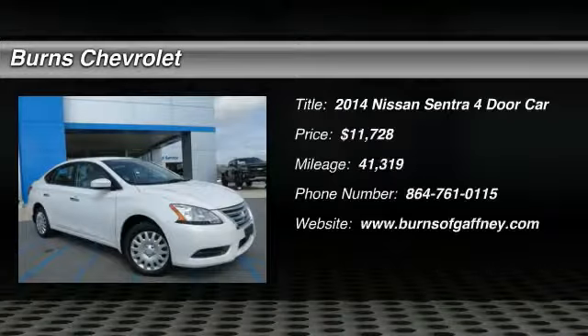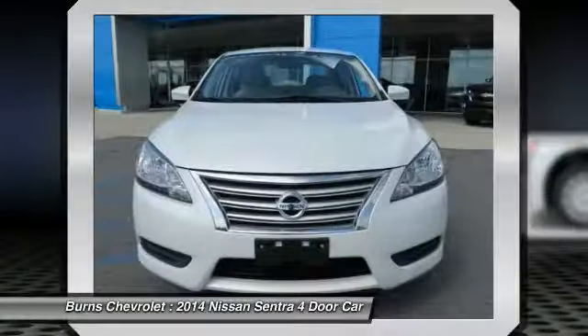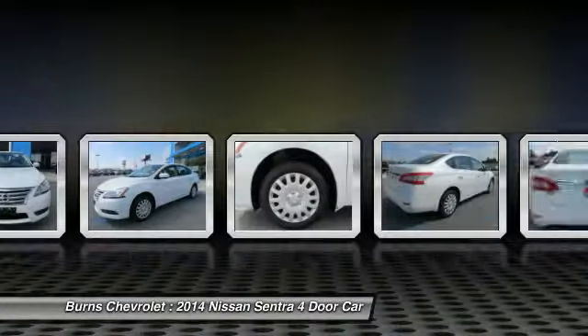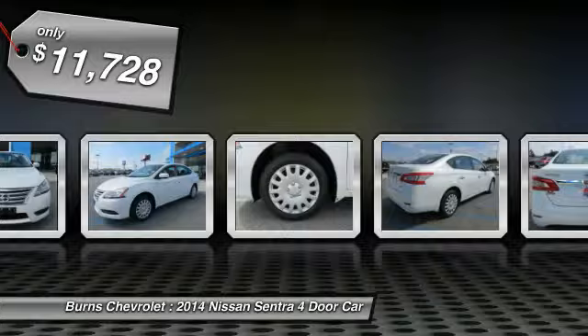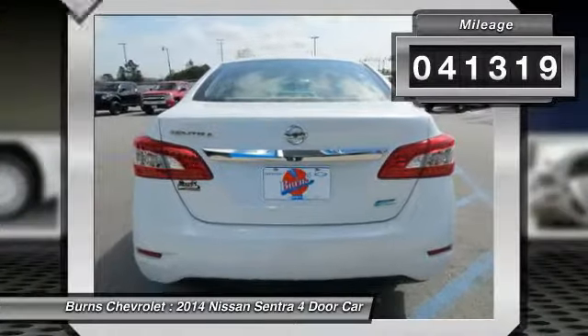Stop by and take a look at the 2014 Sentra. With its spacious and versatile interior and stellar fuel efficiency, the Nissan Sentra is the obvious choice for anyone who wants to enjoy a stylish and comfortable ride, and is priced below $15,000. This vehicle has less than 45,000 miles.